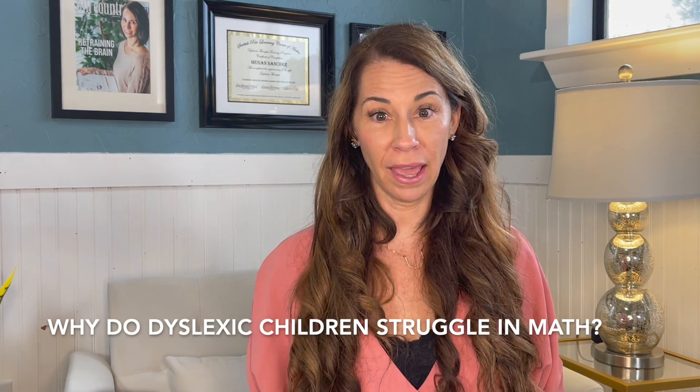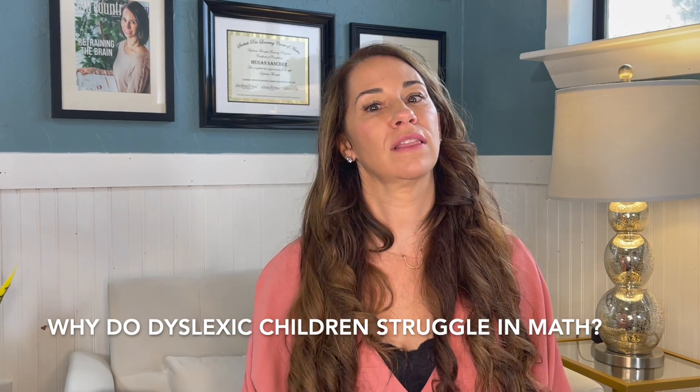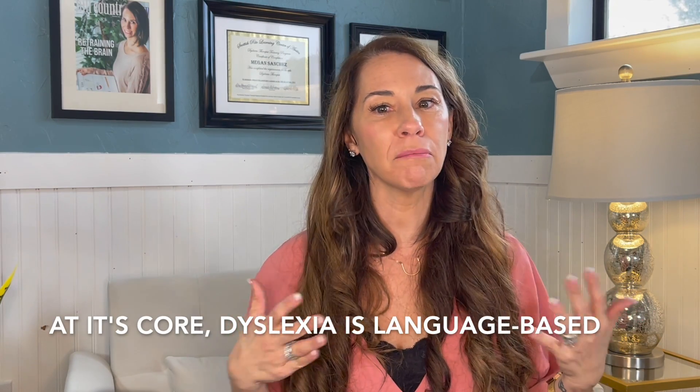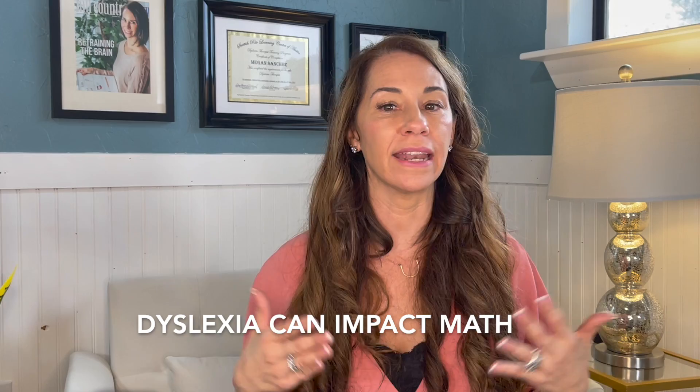If dyslexia is a language processing disorder, why do dyslexic children so commonly have struggles in math? This is a wonderful question that I'm commonly asked. At its core, when we look at the root of dyslexia in the brain, it is language-based, but this doesn't mean that the effects of dyslexia can't impact math.